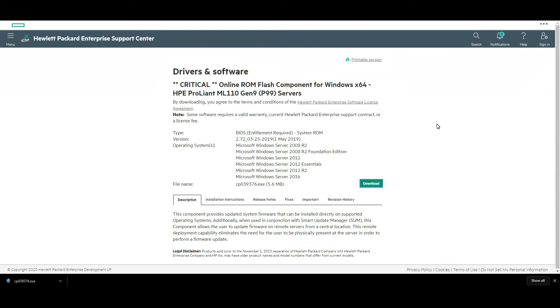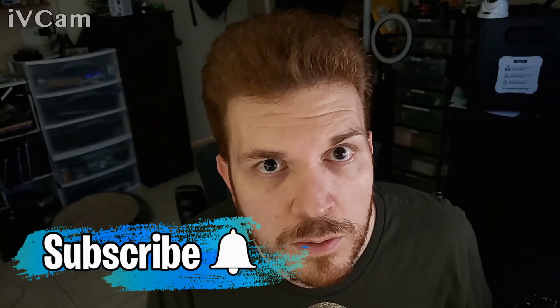That's it for today's video. If you liked this video, go ahead and slap that like button if you're into that kind of thing. And if you didn't like this video, go ahead and slap that dislike button twice so we know you mean it.